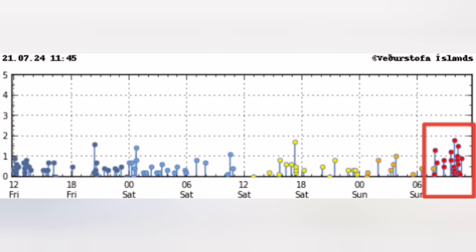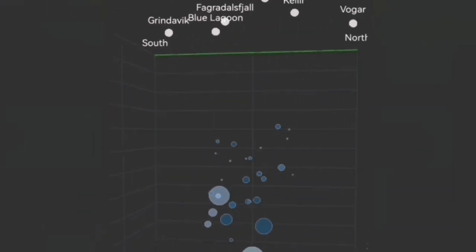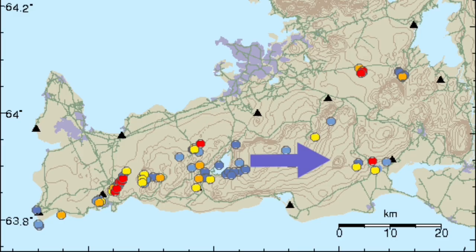Before this, just two days ago, we had a cluster to the east side of it, related to a different volcanic system — that's the Krýsuvík volcanic system. And when that happened, I was expecting that any moment when this is over, we will have movements toward the west, toward the Svartsengi.